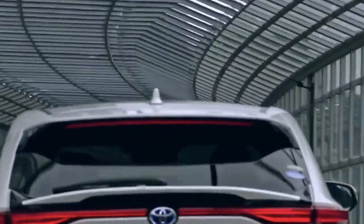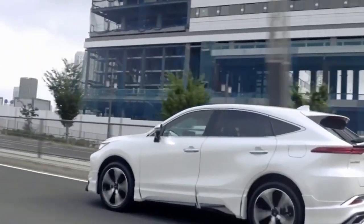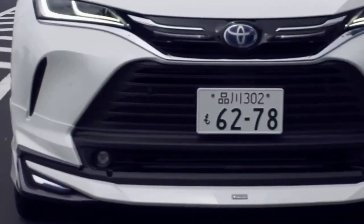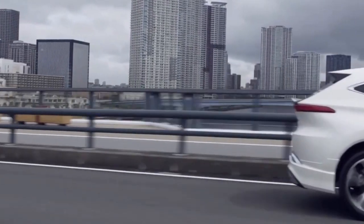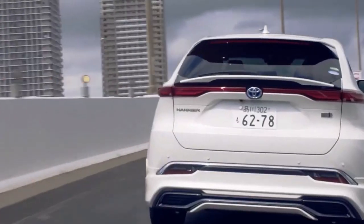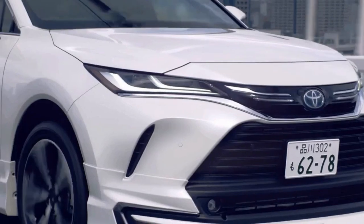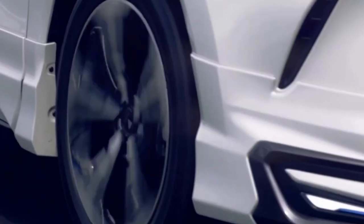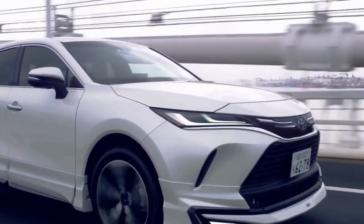The Toyota Harrier was closely similar to the Lexus RX in its first two generations, with the former being offered solely in Japan due to Toyota's failure to debut the Lexus brand in its home market until 2005. Meanwhile, the RX was for everyone else outside of Japan, and it was especially popular in the United States, where it established a long-lasting history that has been proudly flaunted ever since.